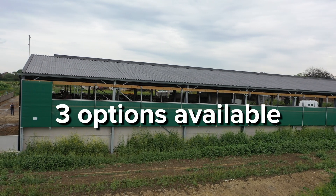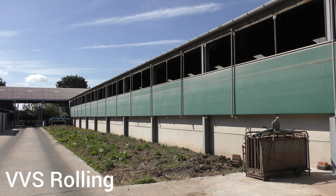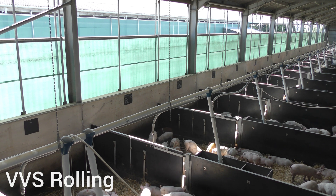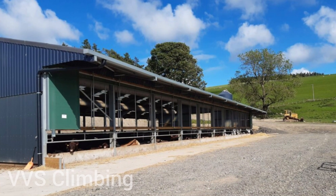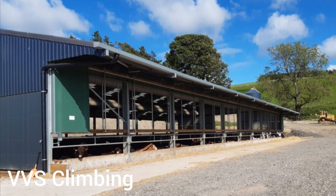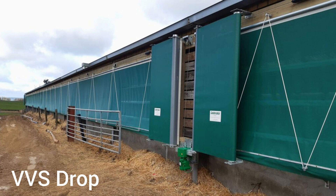We have three models to suit your livestock and building requirements. The VVS Rolling opens from the top, keeping fresh air flowing without drafts at animal level. The VVS Climbing opens from the bottom up, perfect for buildings with overhangs and ideal for beef cattle. And the VVS Drop, a simple economical system that's great for farmers blowing in bedding through side openings.